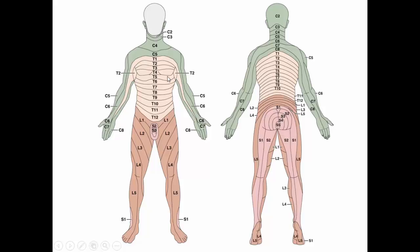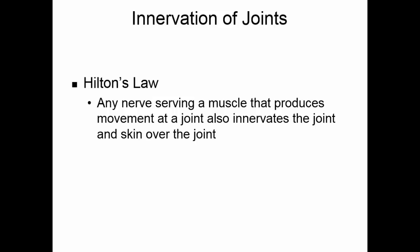Dermatomes pick up the cutaneous receptors and they go pretty much as you would expect. The sacral plexus takes care of most of the back side of the body, and that is where the sciatic nerve runs. Joints are innervated by something called Hilton's Law: any nerve that serves a muscle causing movement at a joint also innervates the joint and the skin over the joint.